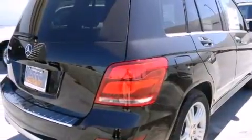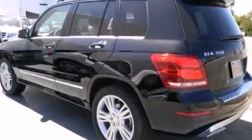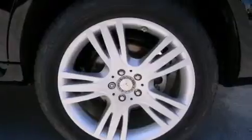Its top features and packages include the premium one package, a multi-link rear suspension, hill start assist, alloy wheels, roof rails, and traction control and stability control systems.